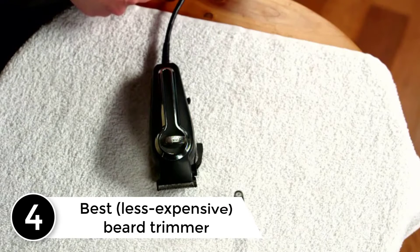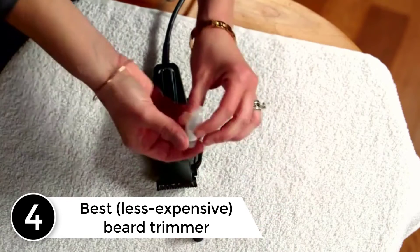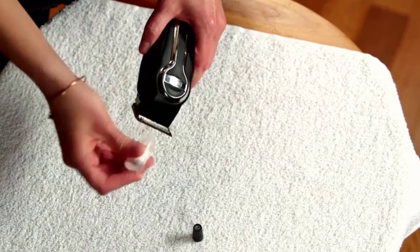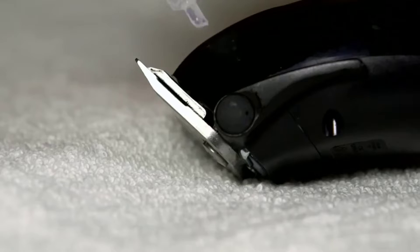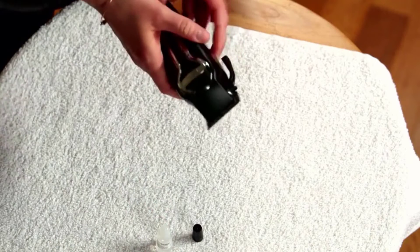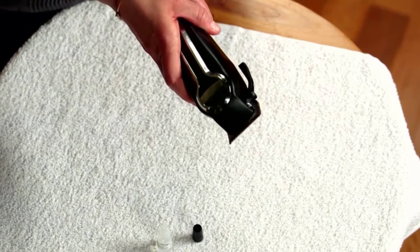At number 4, best less expensive beard trimmer. When we asked Miguez how he keeps the famous beard of one of his clients, style writer David Coggins, so fresh, he told us his most trusted tool is Wall's corded peanut clipper. It's cheaper than the magic clip, but that isn't why he likes it. Miguez says, in his opinion,